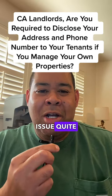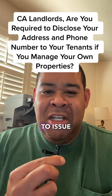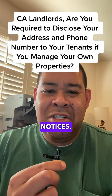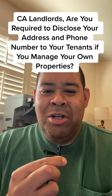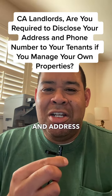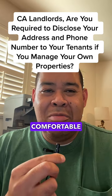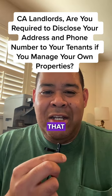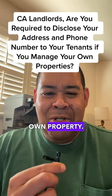I run into this situation quite a lot with landlords, particularly when we have to issue termination notices where we have to put their name, telephone number, and address on the notice, and the landlord will tell me, 'Rob, I don't feel comfortable giving my tenants that information,' yet that landlord manages their own property.